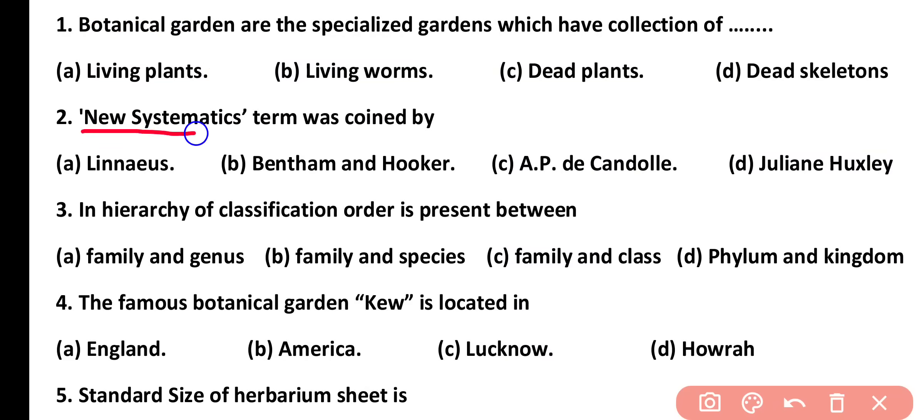Question number 2. The term 'New Systematics' was coined by: Linnaeus, Bentham and Hooker, APD Kundal, or Julian Huxley. Correct answer is option D. The term 'New Systematics' was coined by Julian Huxley for the first time.